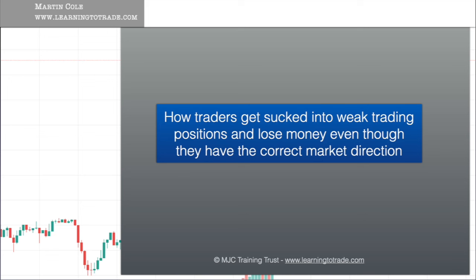Hi and welcome to this training video — just a quick one. This is about how traders get sucked into weak trading positions even though they've actually got the direction right. Let's have a look at what happens and just how easy it is to get caught out even when you've got it right. How traders get sucked into weak trading positions and lose money even though they have the correct market direction.